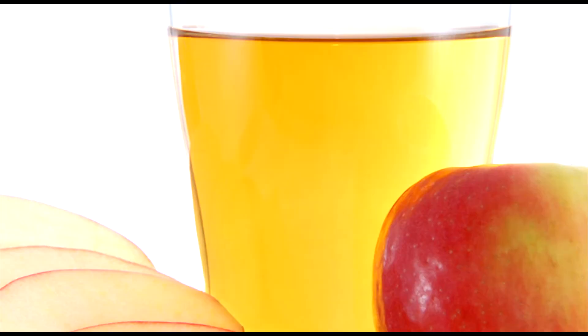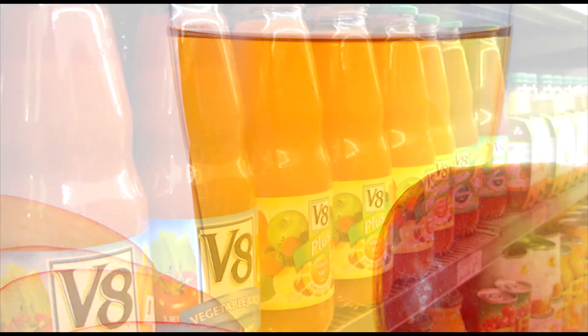This improves digestion and makes you feel satiated, which helps in eating fewer calories and prevents binge eating. To make the drink, just add one tablespoon of apple cider vinegar into a glass of warm or normal water, stir well, and drink it.